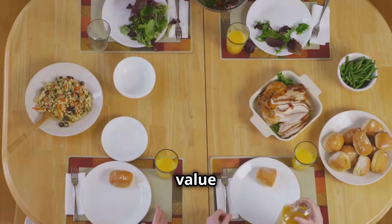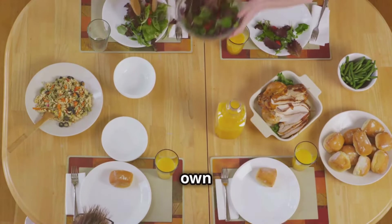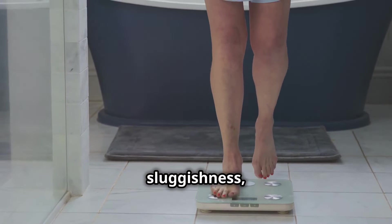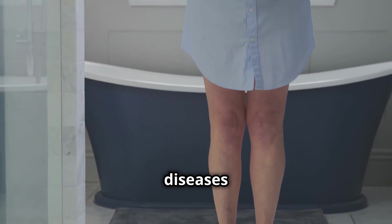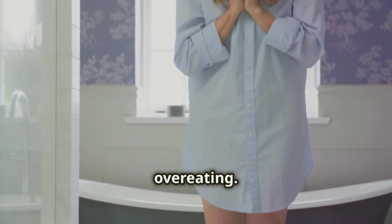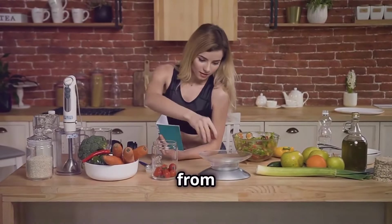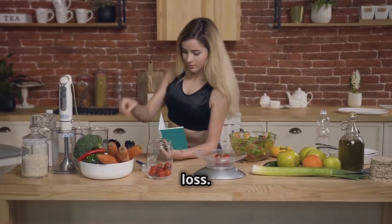Larger sizes at restaurants, value deals at supermarkets, and even our own dinnerware can lead us astray. Weight gain, sluggishness, and an increased risk of chronic diseases are all linked to overeating. By understanding portion sizes and making conscious choices, we can break free from this cycle and achieve sustainable weight loss.